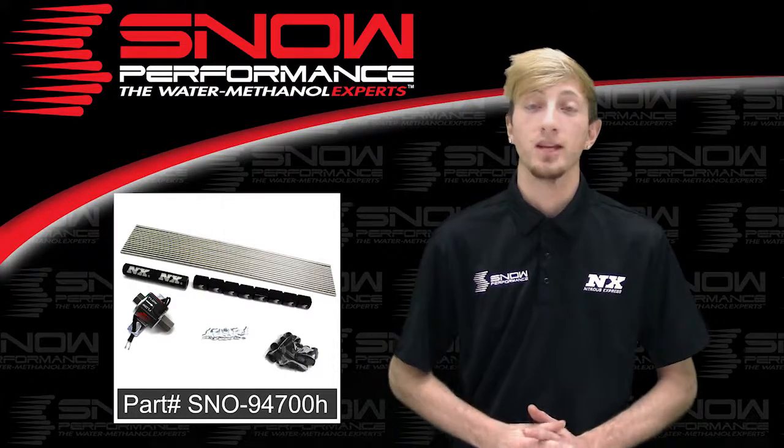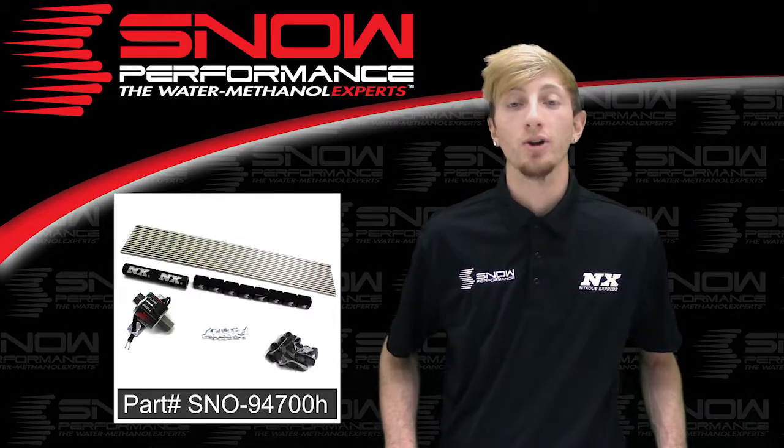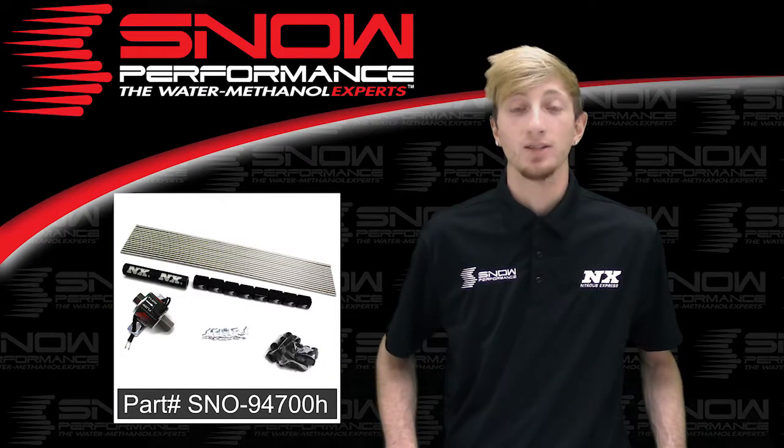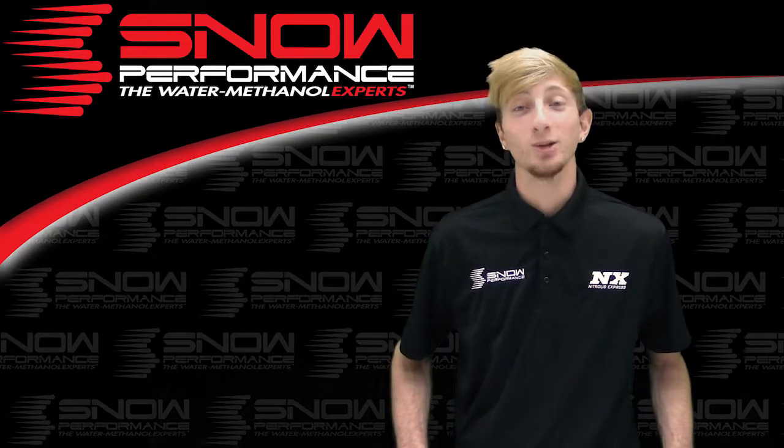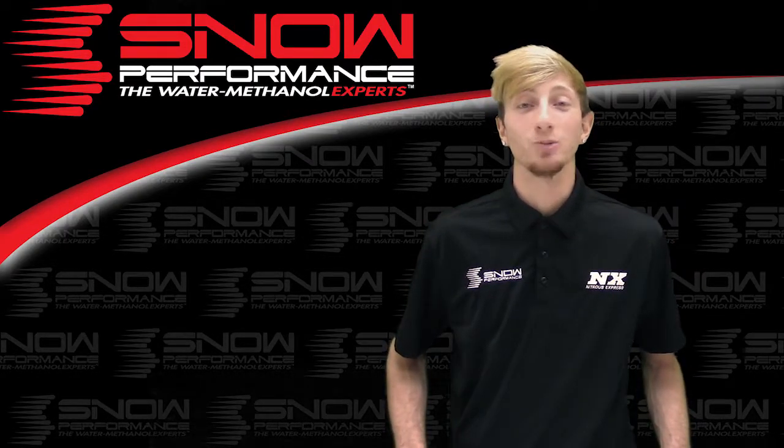Nozzles are sold separately. For more information on part number SNO-94700H, you can contact us via Facebook, Twitter, Instagram, or just give us a call at 1-888-GO-FAST-1.